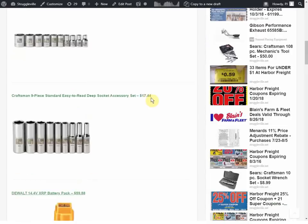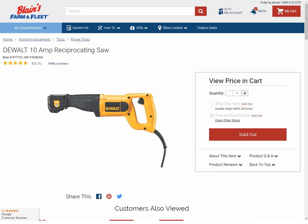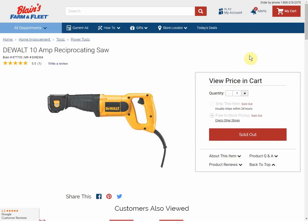I posted a deal about a corded DeWalt saw that was normally $80-something and was on clearance for $31.88 at Farm and Fleet. Someone commented it was sold out, and when I checked the next morning it had one back in stock. They're now sold out online — I tried different zip codes trying to find any store that had it, and I can't. But if you put your zip code in, maybe you can find a store that still has one. It was a great deal — it didn't last very long.